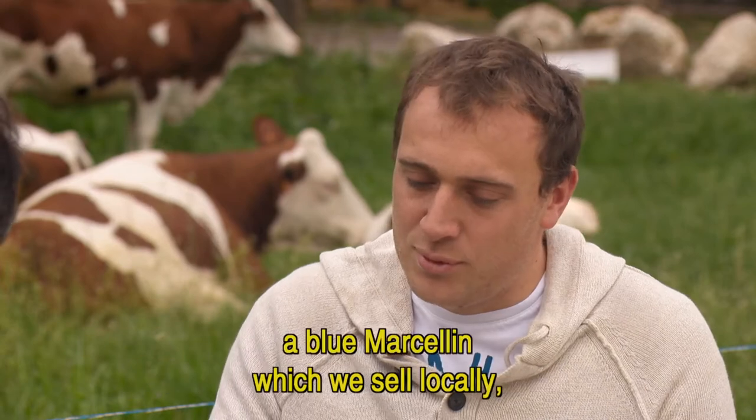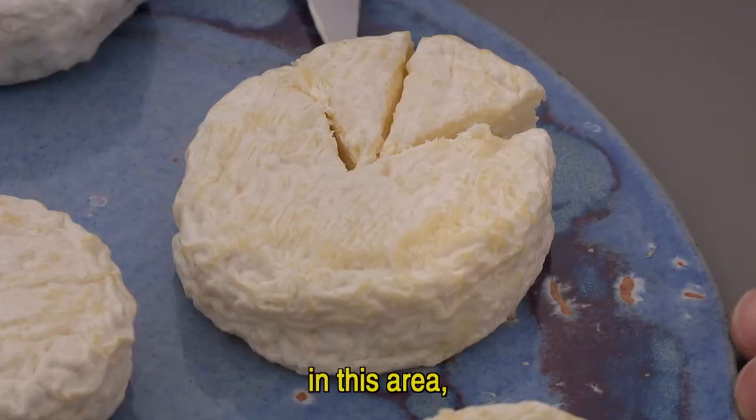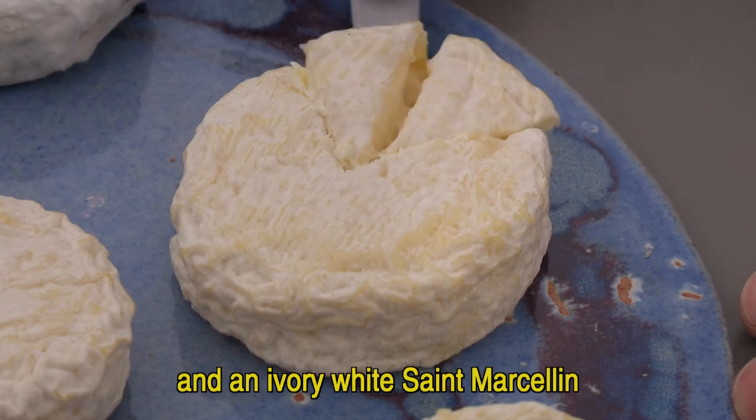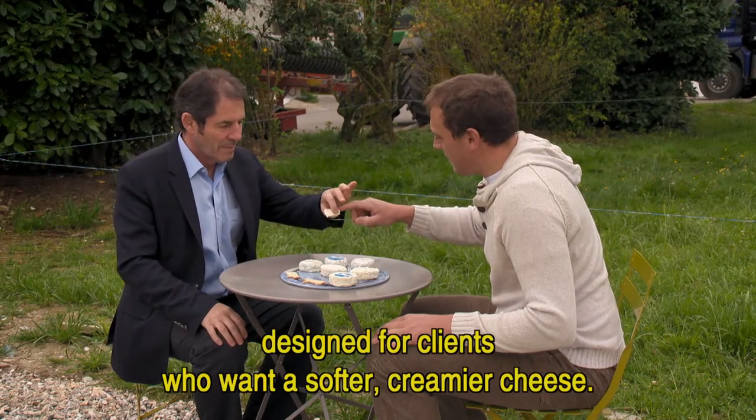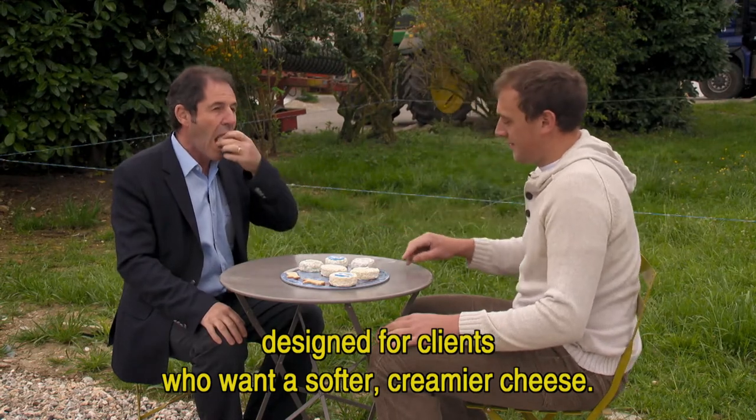We make different Saint-Marcelins. A Saint-Marcelin which is rather blue, which we are going to sell locally in the region. And then a Saint-Marcelin which is more black-ivoire, which we are going to sell to customers who are looking for something sourdough and creamy. Creamy, nutty and super delicious. It's very good.